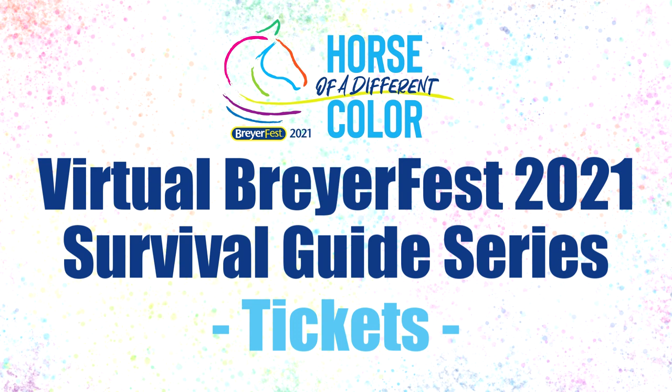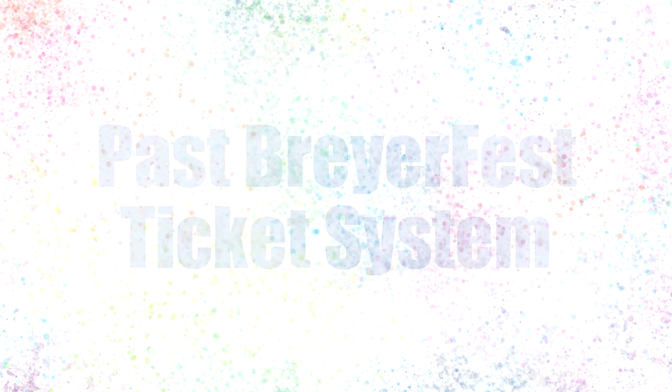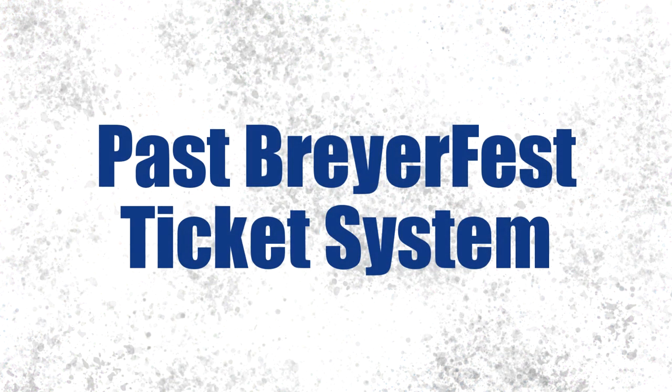Before we dive into all the details of the 2021 tickets, I want to give some brief BriarFest ticket history, especially for those of you that are new to BriarFest and might be a little confused when you hear people comparing the new tickets to the old ones.